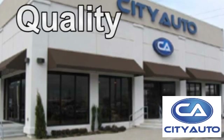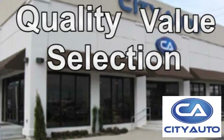Quality, value, and selection. City Auto. Shop where the dealers shop. City Auto.